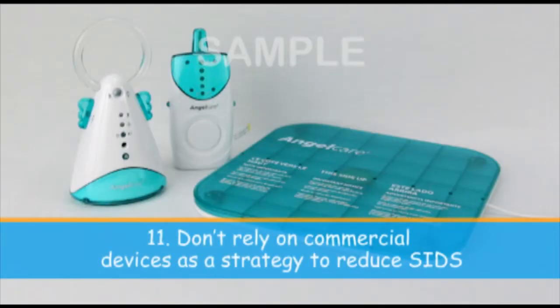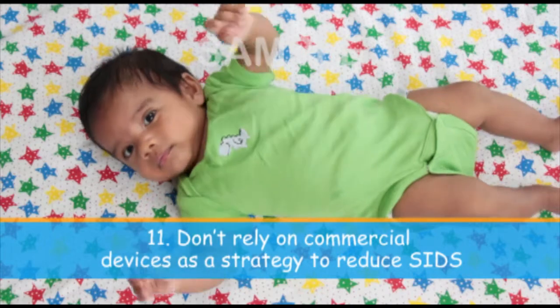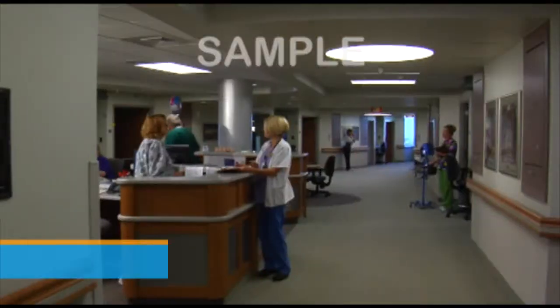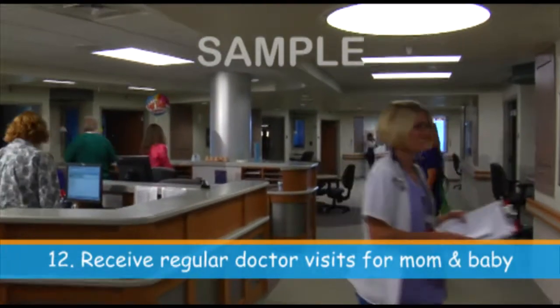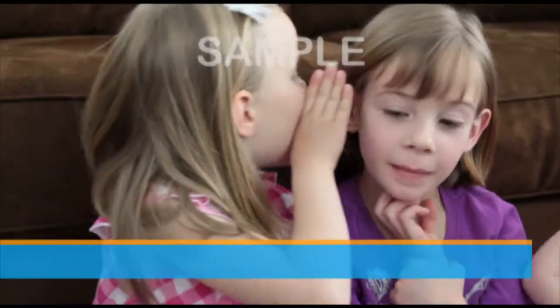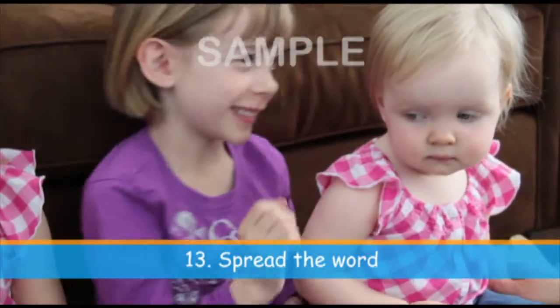Do not rely on commercial devices marketed to reduce the risk of SIDS. These products have not been proven to be protective against SIDS. Receive regular prenatal and well-child checkups for you and your baby. And last of all, make sure that anyone caring for your baby knows and follows these guidelines.